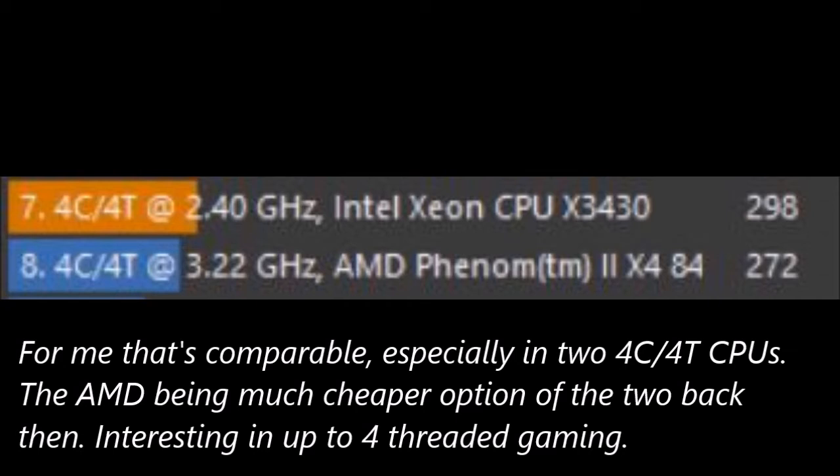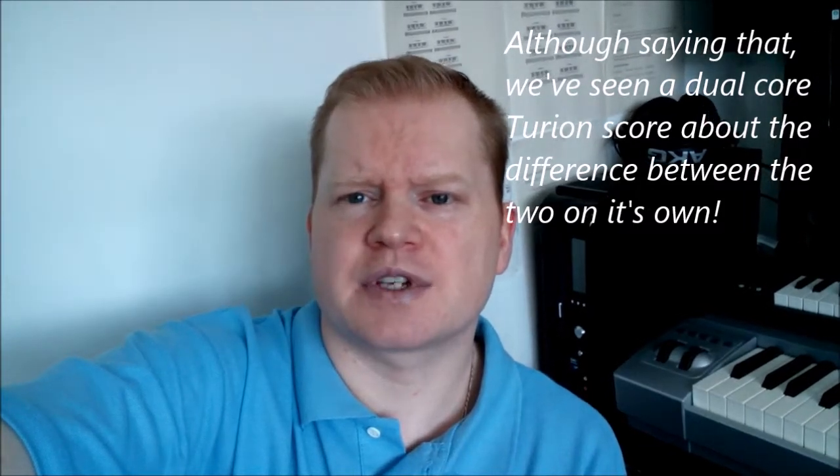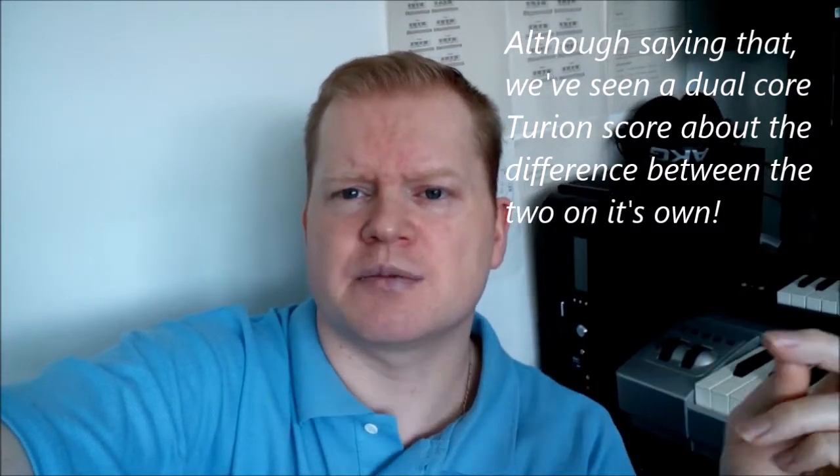It's interesting to see that the X3430 Intel CPU was almost as fast as the Phenom 2 X4 840 in this machine here by the side of me. The Intel chip was a little bit faster than the Phenom, but they are almost as fast.